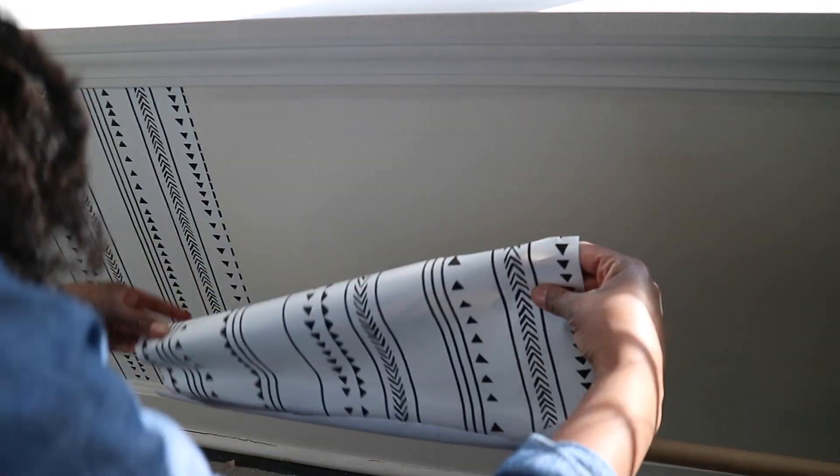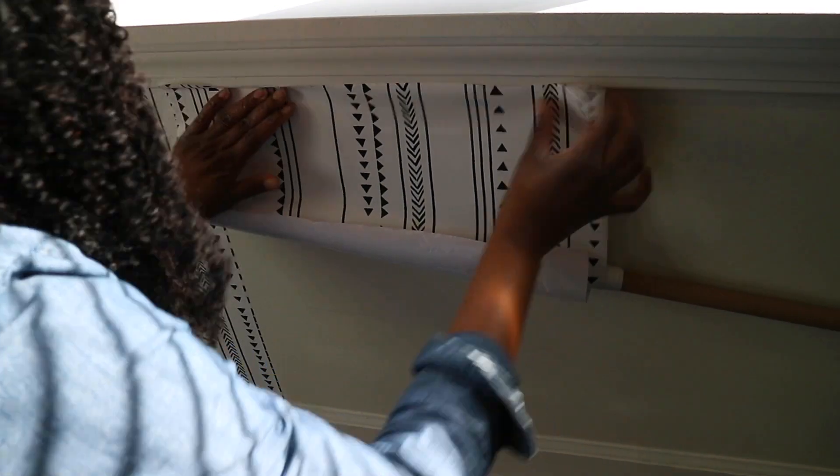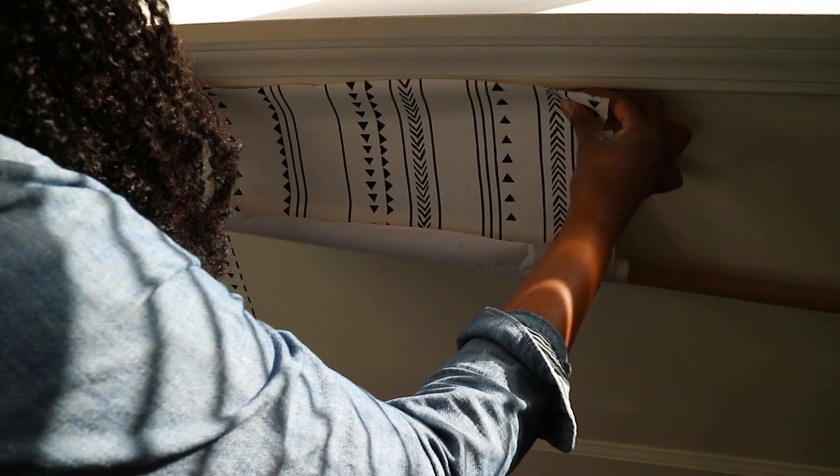Now I think I should add that I do not enjoy doing wallpaper — it is not something that is fun for us. It is actually very tedious to do because you get a lot of bubbles in it, and you just have to make sure that it's lined up correctly. So this is not an easy task by any means, but it just really elevates the space and that is the reason why we keep doing it.